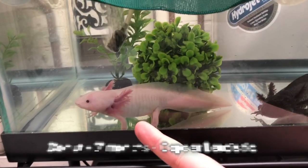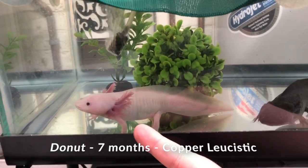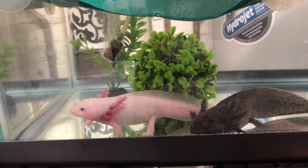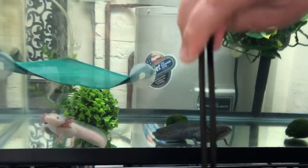And then we have Donut over here, which is our copper leucistic, who we think might actually have some bluegill in her. We're not entirely sure yet, but these are our two females. Are you ready to see a vicious smile?